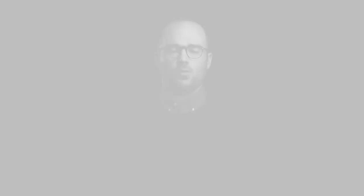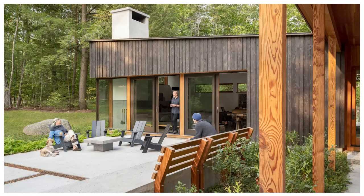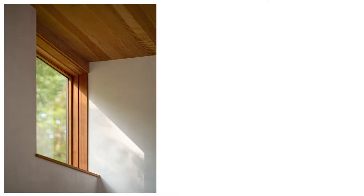They wanted a home that was quiet, that would have places for introspection as well as gathering, and they wanted light in it as well as shadow — and so we tried to do that for them.